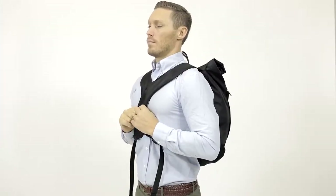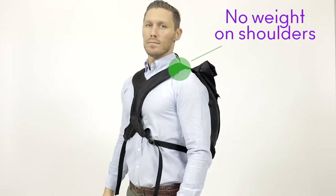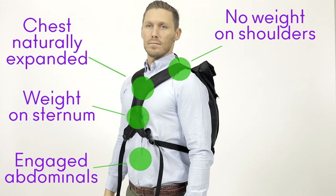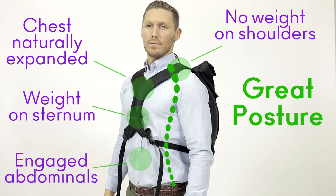With the Posture Vertical Backpack, there's no weight on your shoulders. Instead, the weight is placed on your sternum and your center of gravity. Standing straight also engages the abdominal muscles, and your chest is naturally expanded. The head is over the shoulders with a natural S-curve in your spine. The hips and knees are both in a natural position.